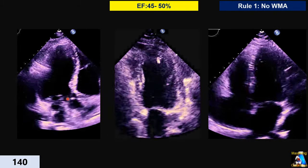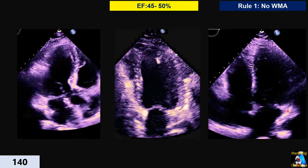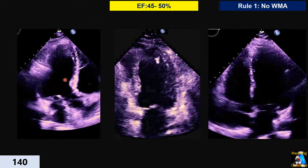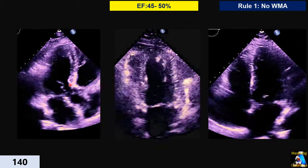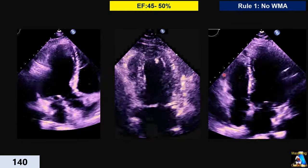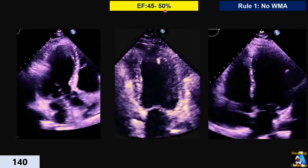Here we have EF 45 to 50 percent. EPSS doesn't help us much — almost normal. MAPSE dropped significantly; lateral is not bad but medial dropped more. Looking at the intraventricular diameter in apical two, four, and three, squeezing at basal and mid significantly dropped compared to normal. We don't have squeezing at those levels. The apex is a little decreased but still acceptable. So ejection fraction of 45 to 48 or 50 is reasonable.